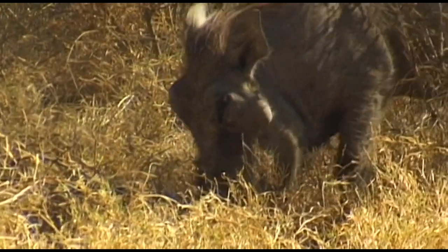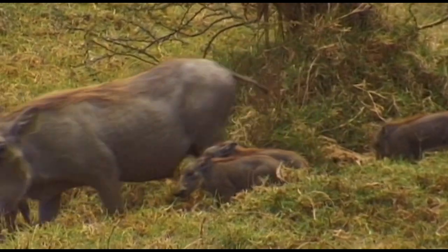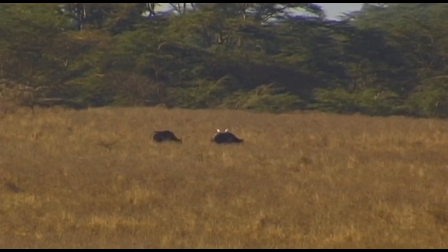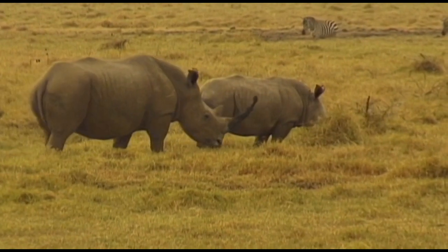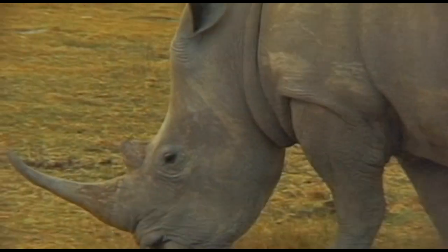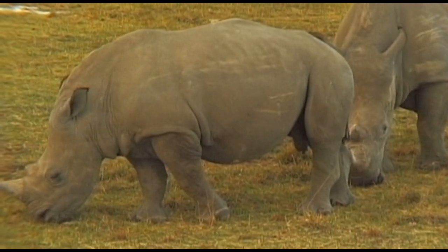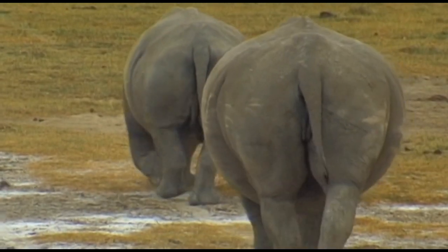While the giraffes search for food at the top of the trees, numerous warthogs scan the ground for nourishment. The park is one of the final sanctuaries of the hook-lipped rhinoceros. Indeed, in 1987 there were only two. Thanks to the help of various animal conservation organizations, Nakuru's hook-lipped rhinoceros have survived.